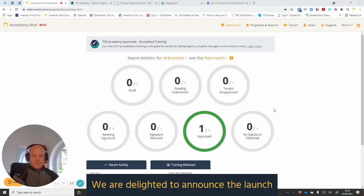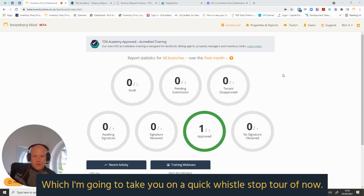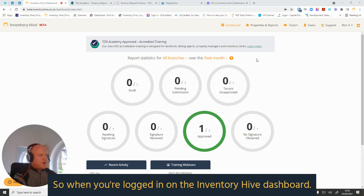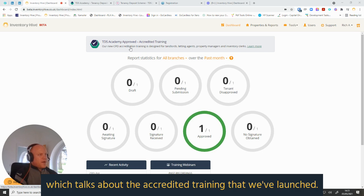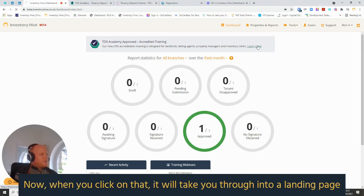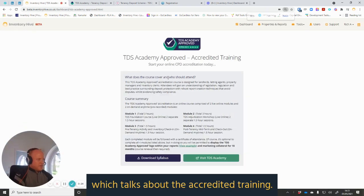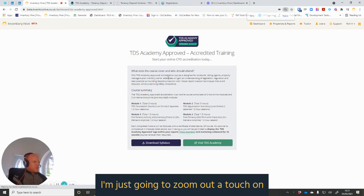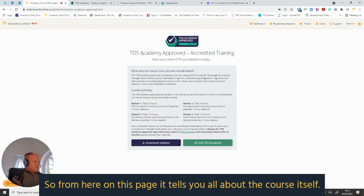We are delighted to announce the launch of our TDS Academy approved accredited training, which I'm going to take you on a quick whistle-stop tour of. When you're logged in on the Inventory Hive dashboard, you'll see a fancy new panel which talks about the accredited training we've launched. When you click on that, it will take you through to a landing page about the accredited training — I'm just going to zoom out a touch so you can see the subtitle set below on the screen.